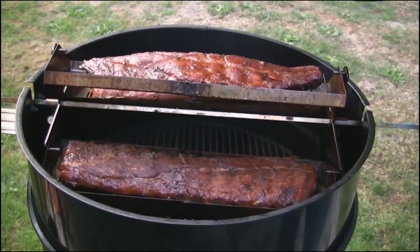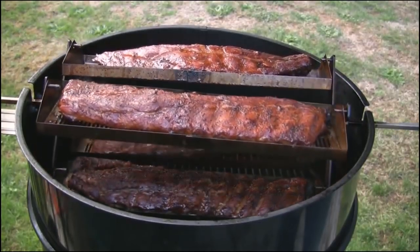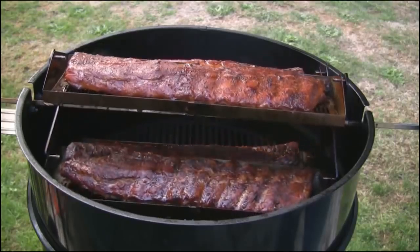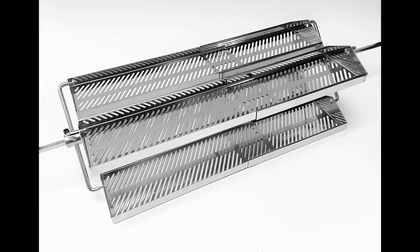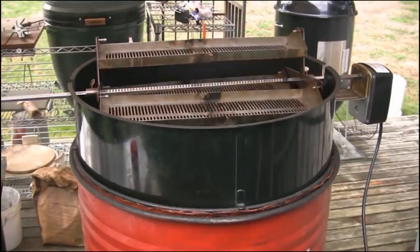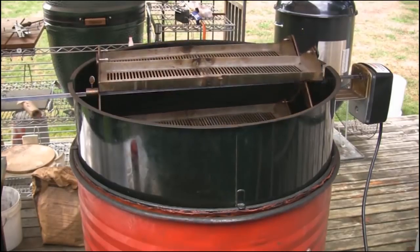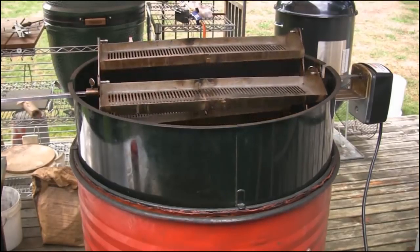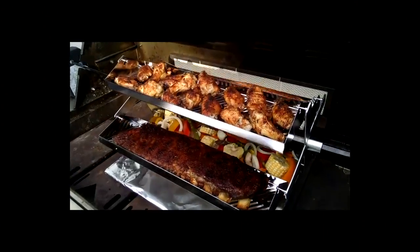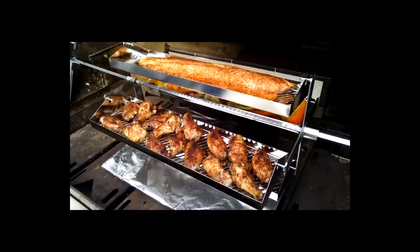Meet the Rib-o-lator, a fantastic rotisserie set that lets you cook almost anything perfectly every time. With its durable stainless steel four-tray design, the Rib-o-lator attaches to your existing rotisserie rod and motor. Once attached and turned on, this amazing outdoor cooking aid rotates like a Ferris wheel to cook your food better than almost anything you've ever used.